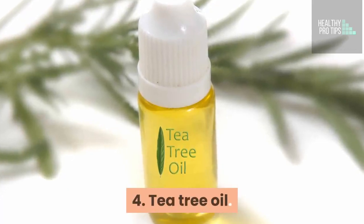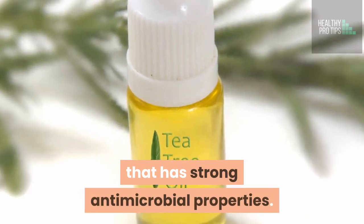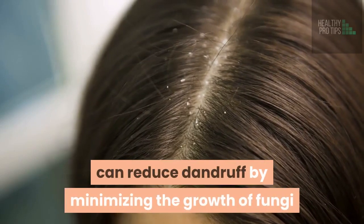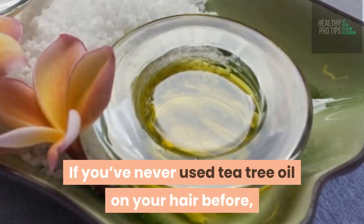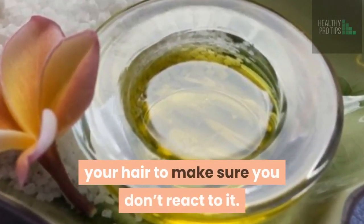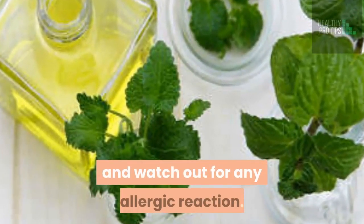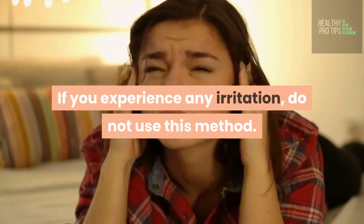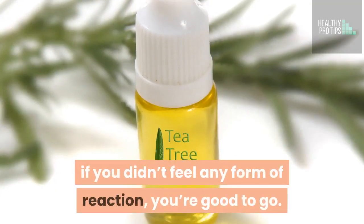4. Tea tree oil. Tea tree oil contains a compound that has strong antimicrobial properties. The ones with a high concentration of this compound can reduce dandruff by minimizing the growth of fungi and bacteria on the scalp. If you've never used tea tree oil on your hair before, you will need to test it on a small portion of your hair to make sure you don't react to it. Apply a few drops of tea tree oil on your hair and watch out for any allergic reaction. If you experience any irritation, do not use this method. If you didn't feel any form of reaction, you're good to go.